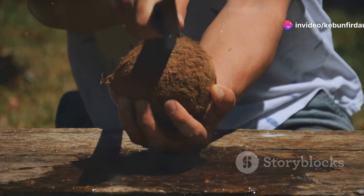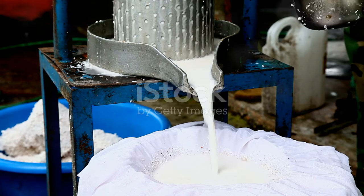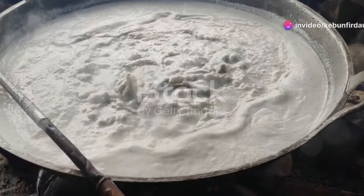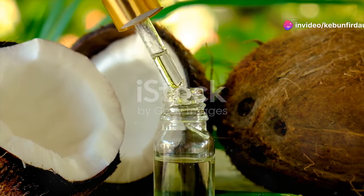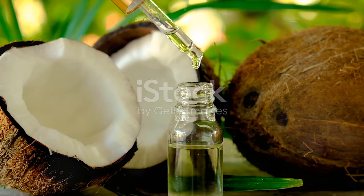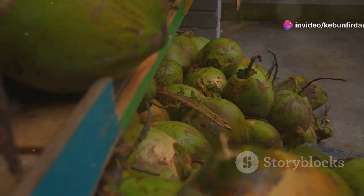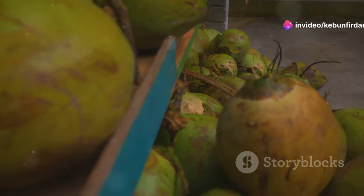Once dried, the copra takes on a hard, brittle texture. Now comes the moment of truth: extracting the oil. The dried copra is crushed and pressed, releasing the precious coconut oil. This crude oil, often with a strong aroma and a slightly brown hue, is then filtered and refined to produce the clear, fragrant coconut oil we know and love. It's amazing how much work goes into this seemingly simple product. Next up, we'll explore a different approach to coconut oil extraction using fresh coconuts.